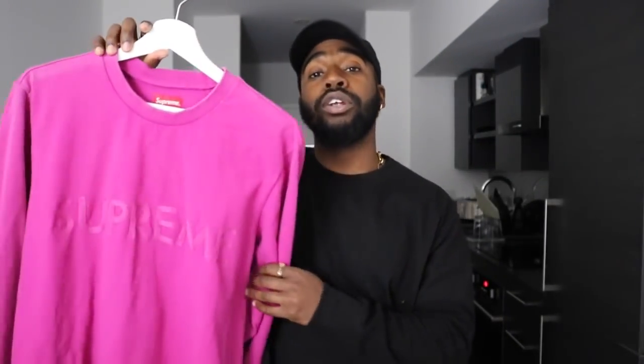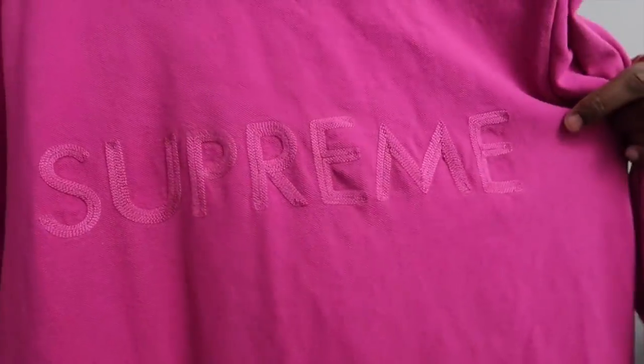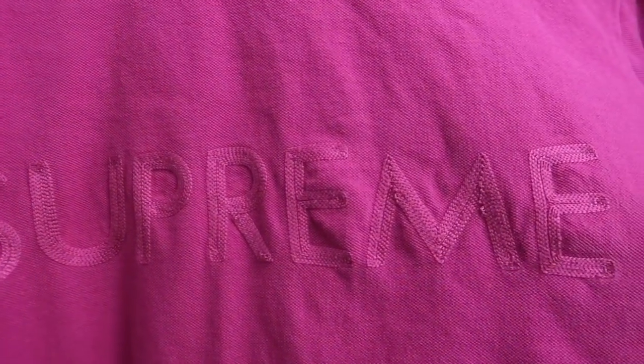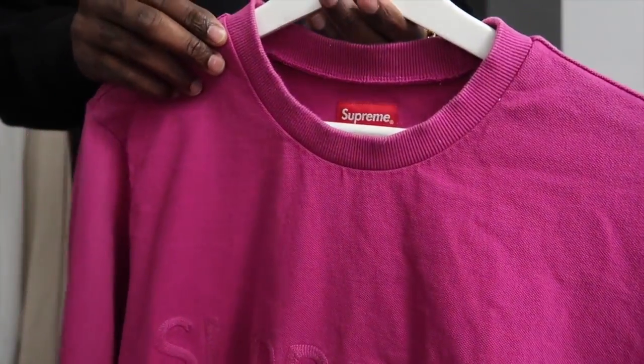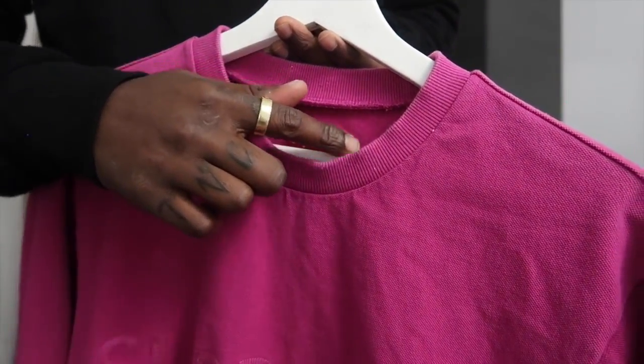Last but definitely not least, we got the Fuchsia Supreme crew neck sweatshirt. It's kind of faint, but when you come a little close you can see the Supreme stitched in there — kind of an interesting way of stitching it. I've definitely used this sweater quite a bit and washed it and dried it so many times, so there's a little bit of fading around the collar, but that's all good. This sweater was great for Cali when I was out there — it's hot, but sometimes you can kind of wear a sweater, just not something too heavy. So this was perfect. I actually bought this while I was in LA and I got it from a place on Fairfax.